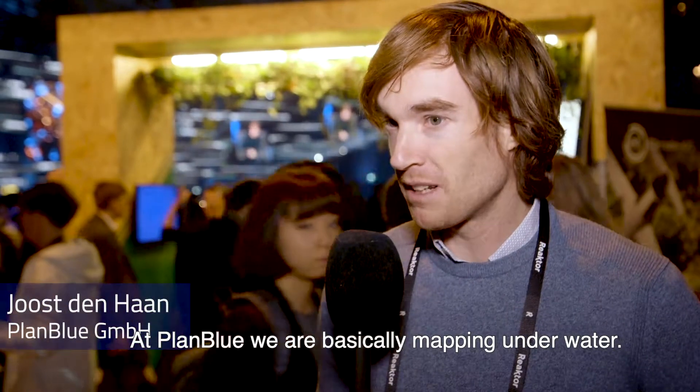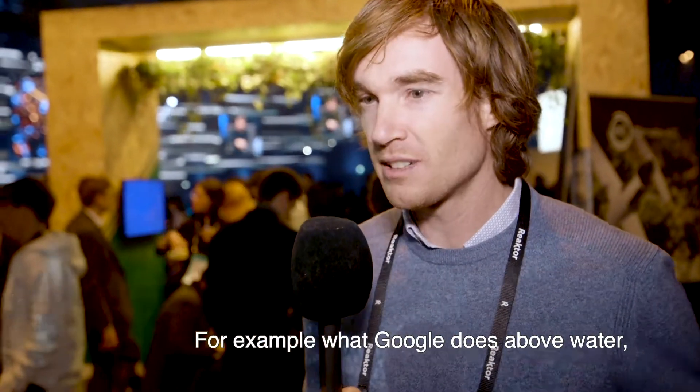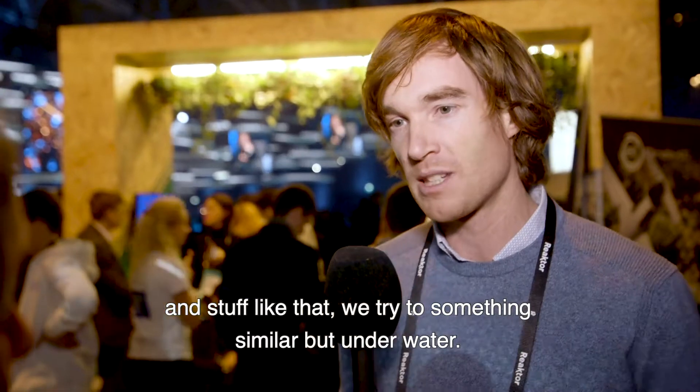At PlanBlue we're basically mapping underwater. For example, what Google does above water — Google Maps — or what Apple does with Street View and stuff like that, we try to do something similar but then underwater.